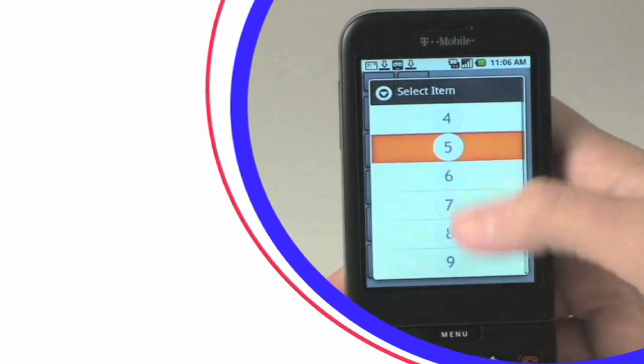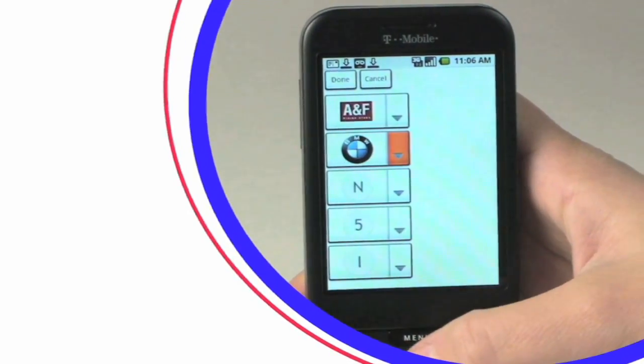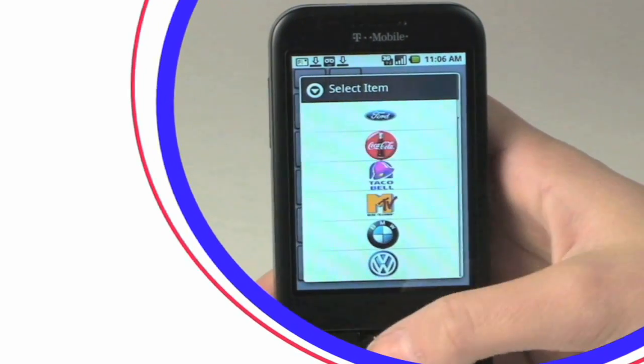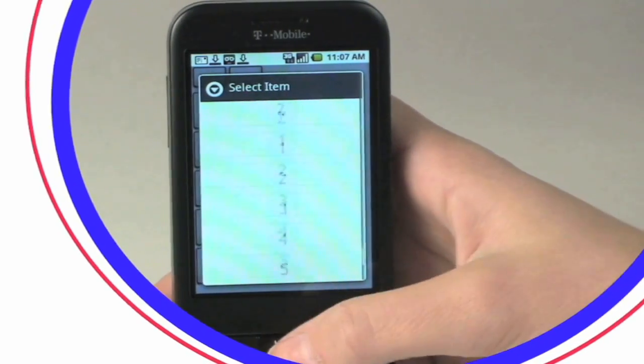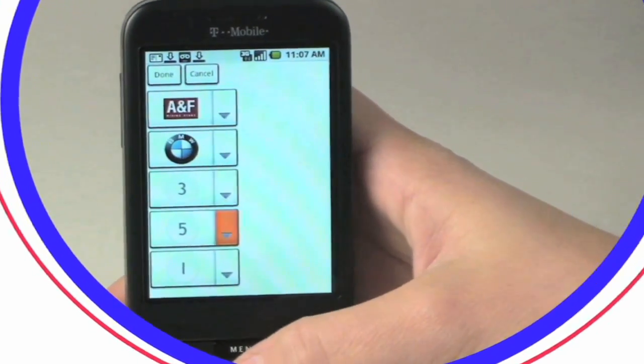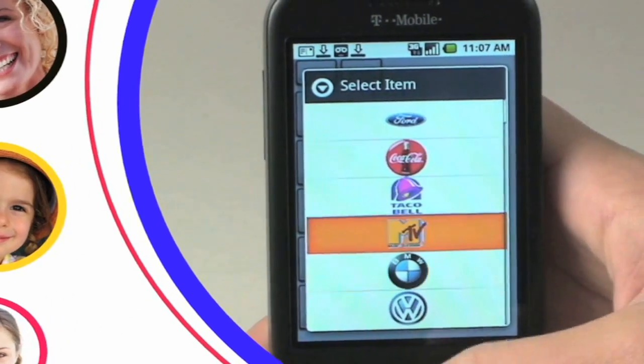Watch how Your Key works with the T-Mobile G1 smartphone. On the touchscreen, you create a pin from a choice of letters, numbers, and some popular product icons and brand logos. Some people like to use their ATM four-digit pin and just add a favorite brand. You can even personalize Your Key by uploading some of your own pictures and making them part of your pin.